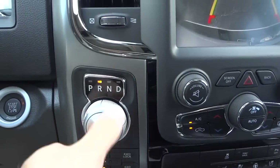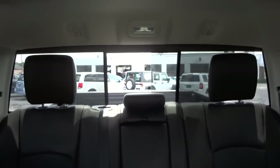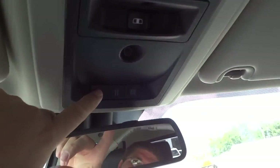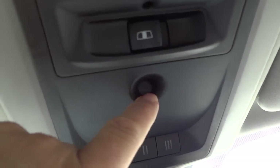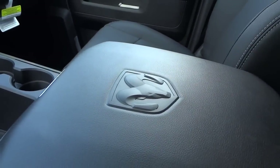It does have the paddle shifters right there. We've got a sliding rear glass up here — you can open and close it with that little button. There are tap lights here, your garage door controls, and right here there's an infrared temperature sensor. You've also got an auto-dim mirror and automatic headlights.